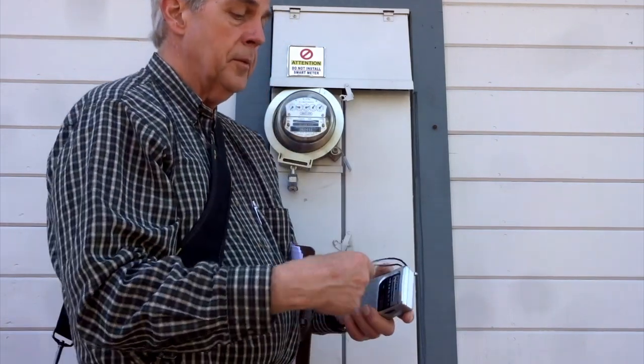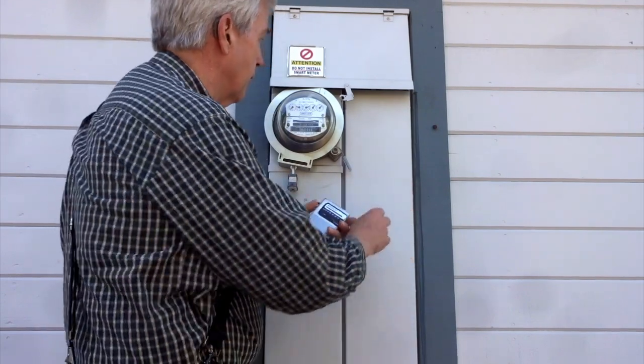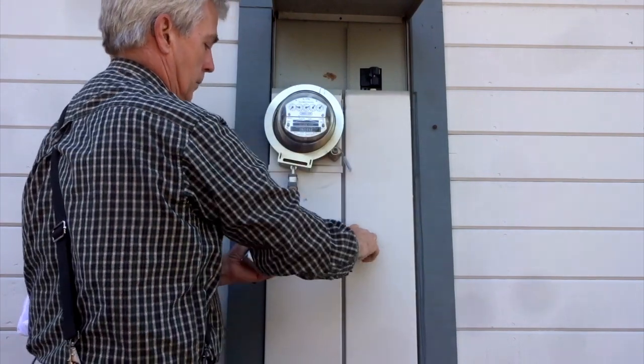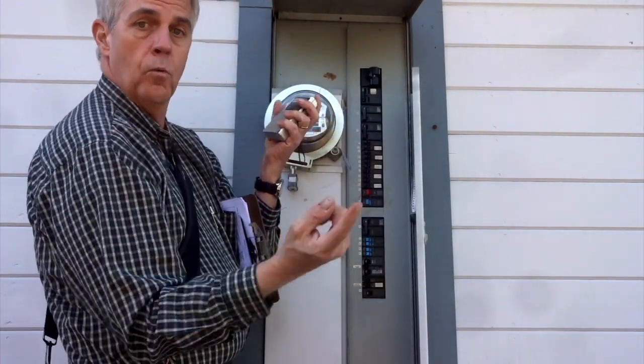What we're going to do is demonstrate that this problem is coming from the house and not from the utility feed. So here is the main breaker panel. Watch this.